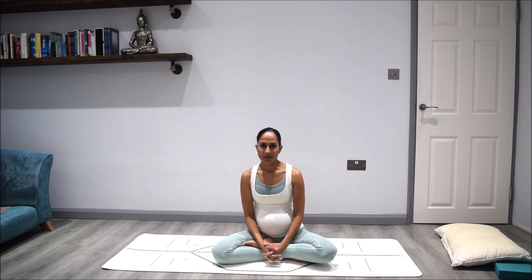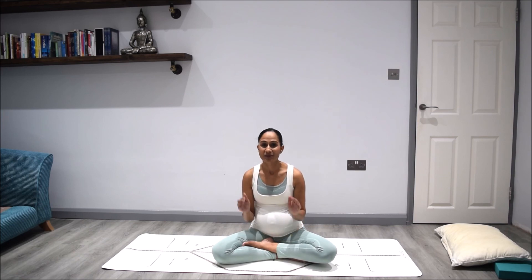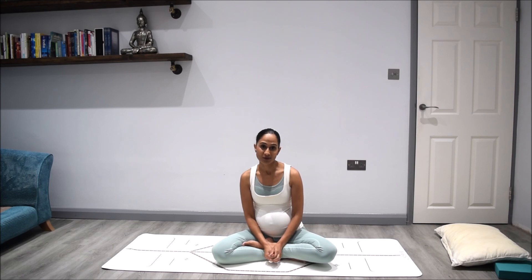As you come back into the room, allow yourself to take things easy as you return back to your day. I hope you enjoyed this practice — it would be great to hear how you feel, so please do leave me a comment below. Please also subscribe to this channel to receive notifications when I upload a new video. I would be so grateful if you could share this video with any other pregnant woman out there who might benefit from this practice. I look forward to seeing you here next time. Namaste. Thank you.